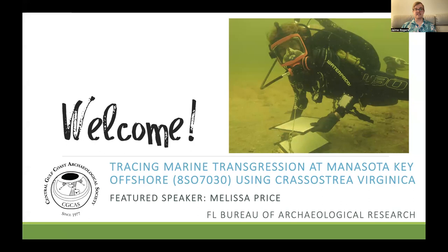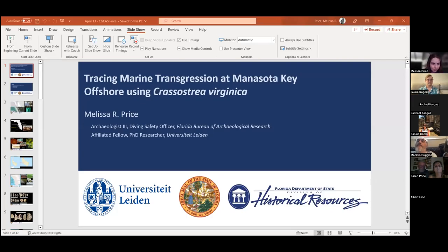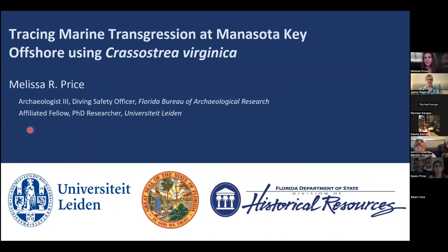Our speaker tonight is Melissa Price, an underwater archaeologist and diving safety officer at the Florida Bureau of Archaeological Research. She's also a PhD candidate and affiliated fellow at Leiden University in the Netherlands. Her current work focuses on submerged pre-contact sites in the Gulf of Mexico. Thank you, Melissa, for joining us.